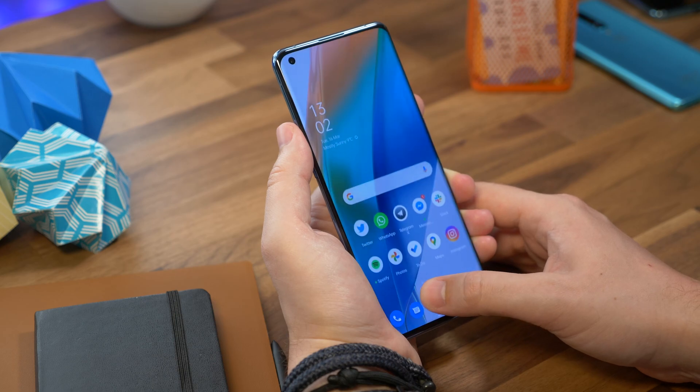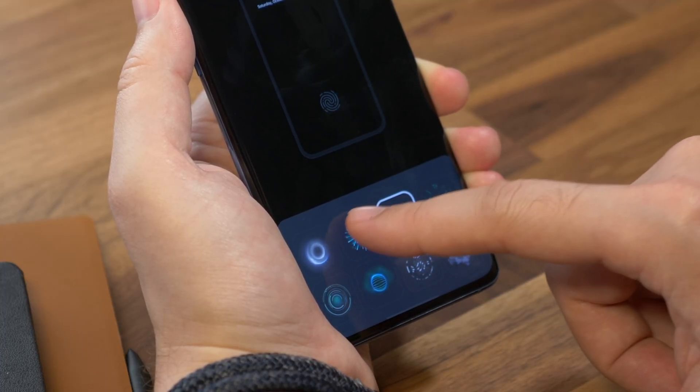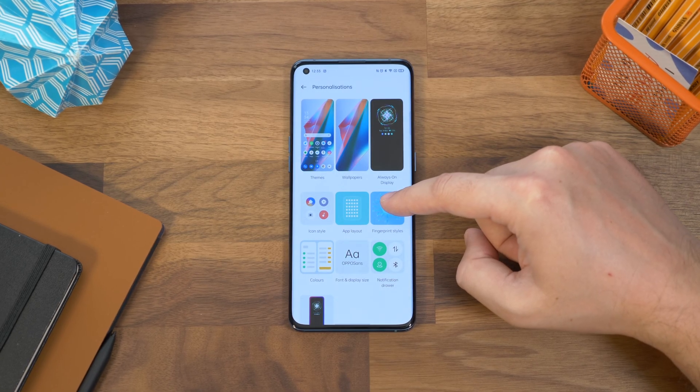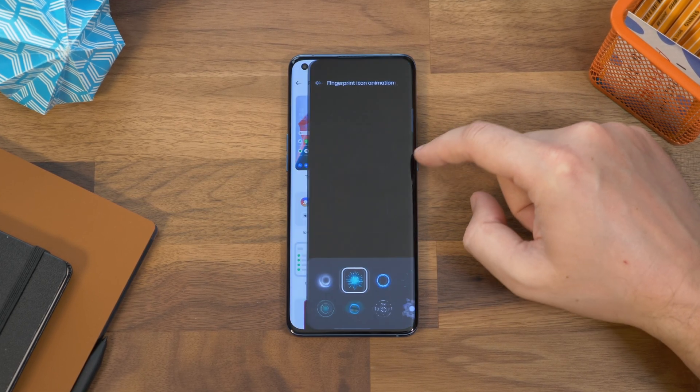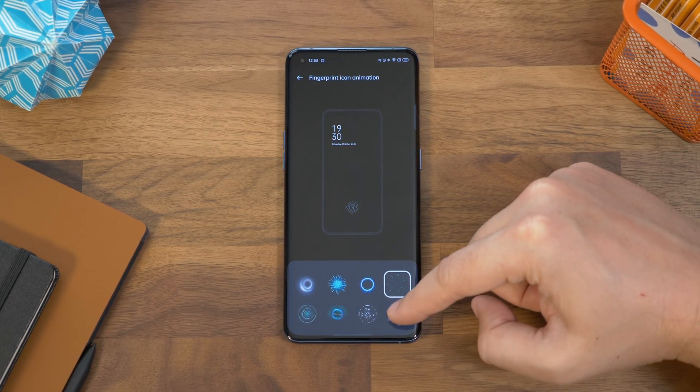In a similar vein, number six is changing the fingerprint animation. Like the always-on display, you can customise the fingerprint animation that displays when you unlock the phone. Stay in the Personalisation screen and choose Fingerprint Icon Animation. There are eight to choose from, so select the one you like and then go back to save it.